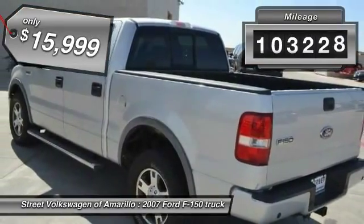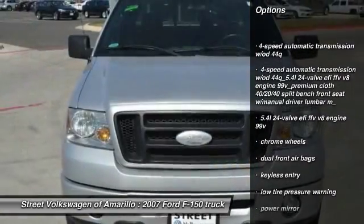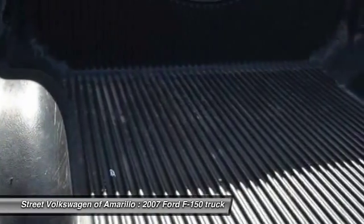This vehicle has less than 105,000 miles. Here are some of this vehicle's great options: keyless entry, power windows, dual front airbags, chrome wheels, power driver mirror, tilt steering wheel, low tire pressure warning.